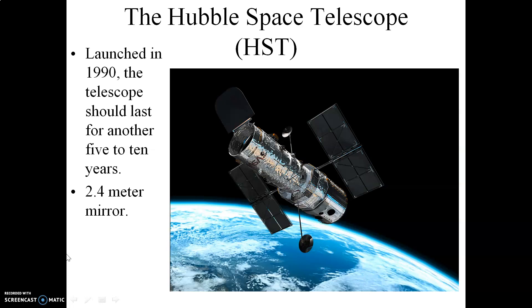By getting above the Earth's atmosphere, this gives you absolutely pristine views of the universe. The aperture, or size of the primary mirror, is 2.4 meters. Even though it is of modest size, the Hubble Space Telescope has completely revolutionized our understanding of the universe.